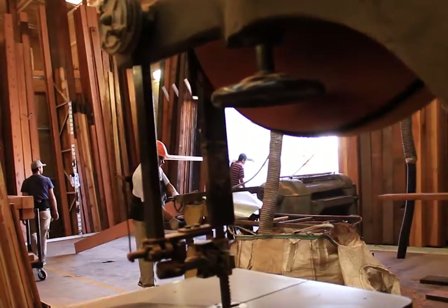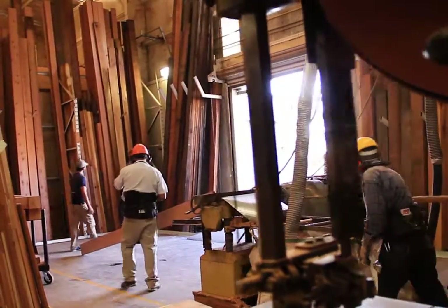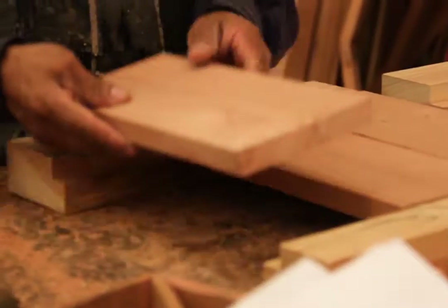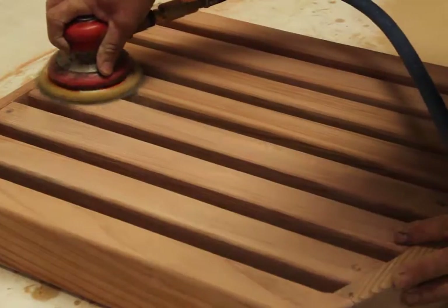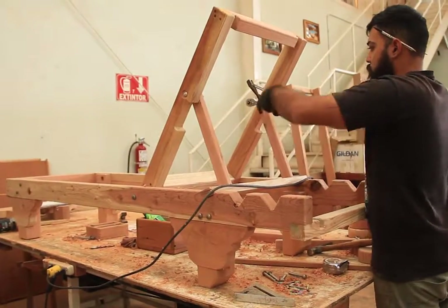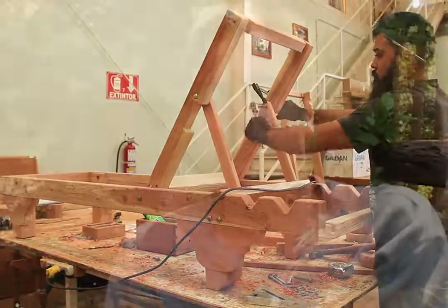Basically the lumber comes in, it's milled, and then there's a cutting room in the back. We have six or seven guys that cut the orders, and then there's six or seven master carpenters that assemble everything, put it together. Then it goes into the sanding room. But it's the cutting room and the assembly room where everything gets done by hand.